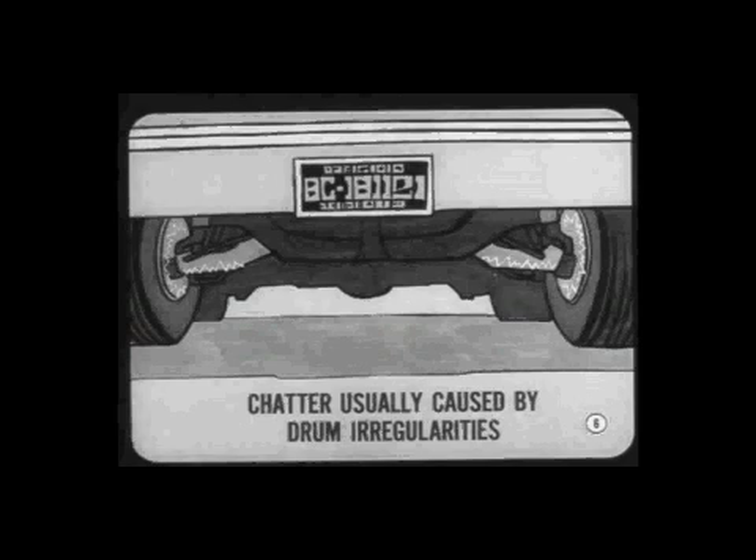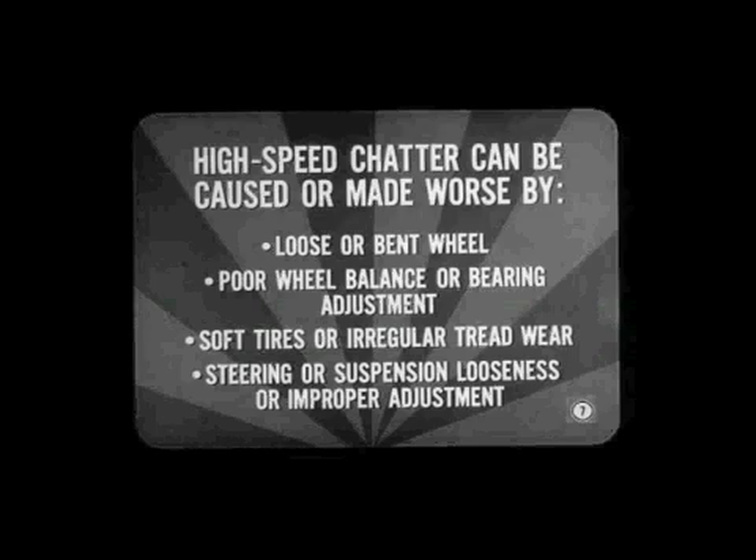A drum surface may be wavy, oval, out of round, or spotted by overheating. I'll describe the effects of these conditions as we go along. In addition to brake drum condition, high-speed chatter can also be caused or made worse by a loose or bent wheel, poor wheel balance or bearing adjustment, soft tires or irregular tread wear, or steering or suspension looseness or improper adjustment.